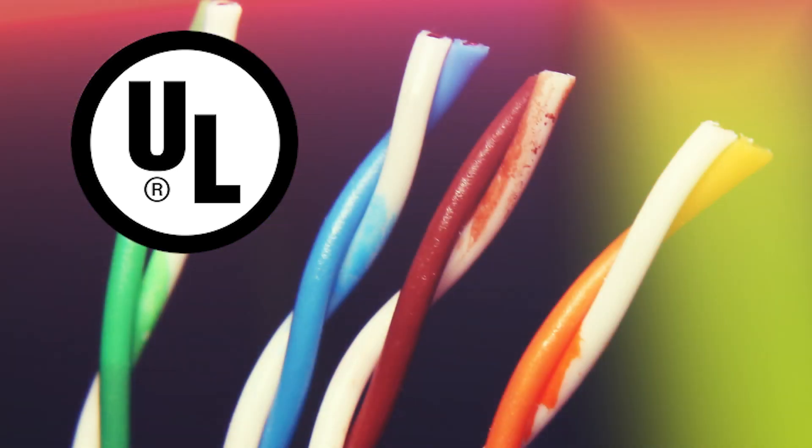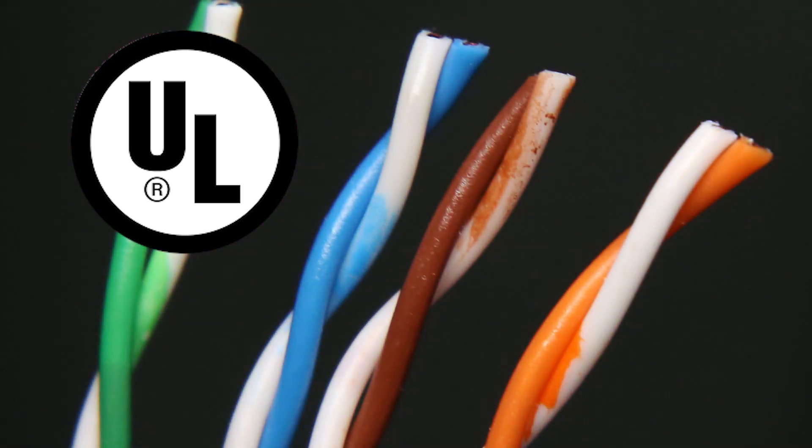This cable is UL, or Underwriters Laboratory, rated. This seal certifies that the cable meets specific safety standards for electrical devices. The cable has passed a vertical burn test that certifies that flames will not travel down the cable based on UL cable specs.